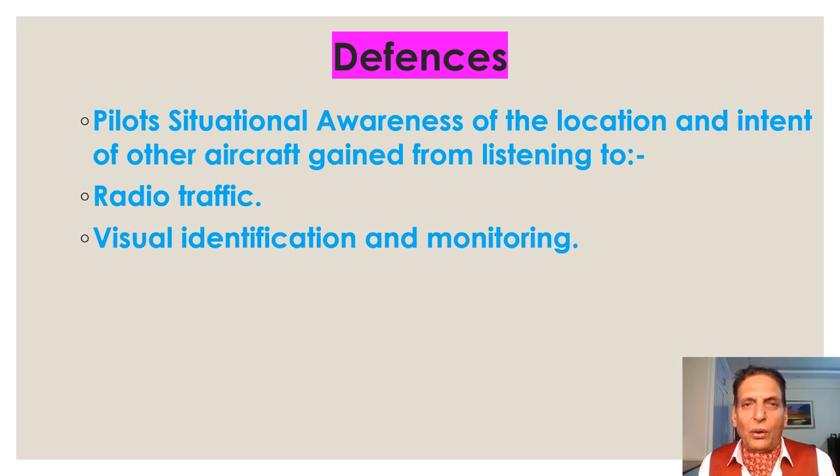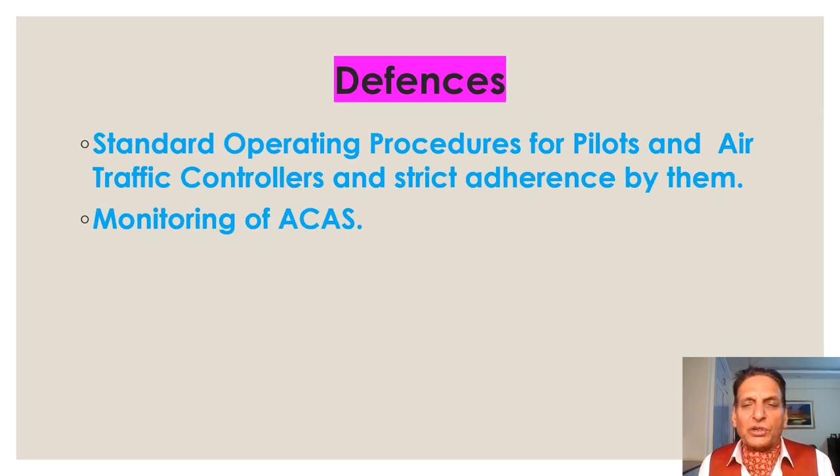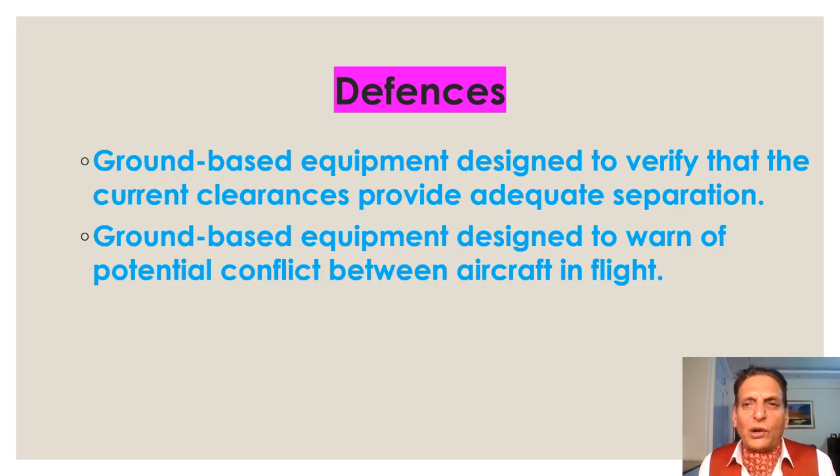Various defenses while operating in RVSM airspace: most important is the pilot's situational awareness of the location and intent of other aircraft, gained from listening to radio traffic and visual identification monitoring. Also important are standard operating procedures for pilots and air traffic controllers with strict adherence, monitoring of the Airborne Collision Avoidance System, ground-based equipment to verify that current clearances provide adequate separation, and ground-based equipment to warn of potential conflict between aircraft in flight.